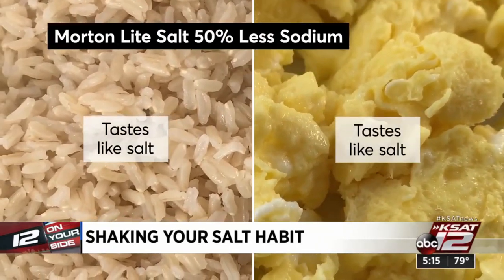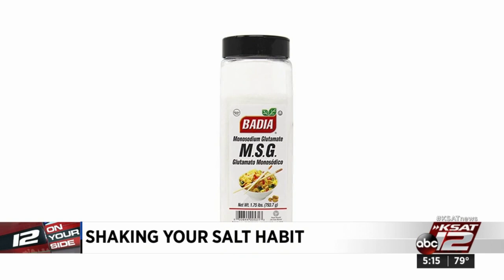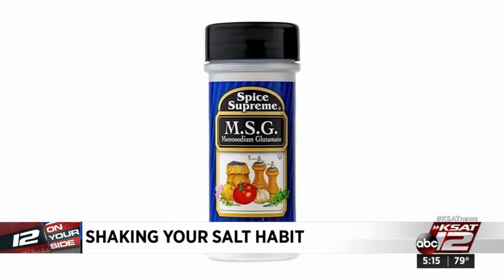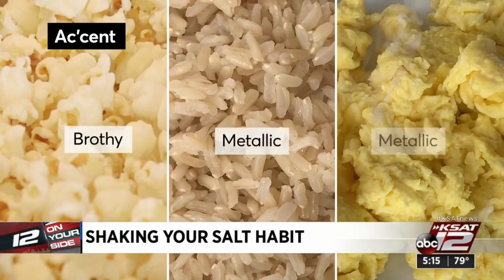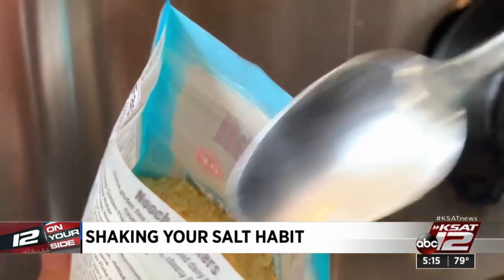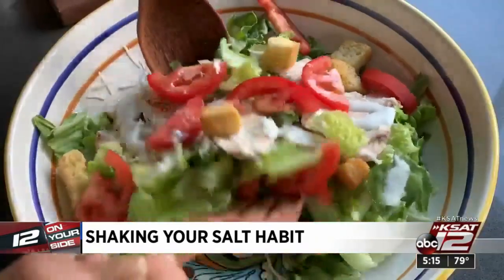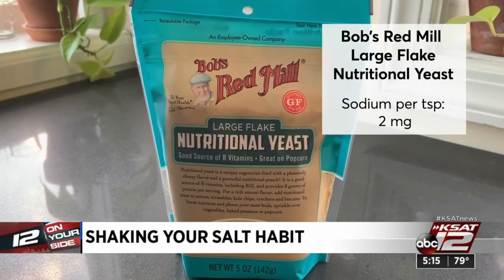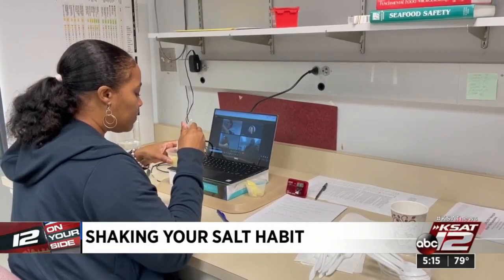In rice and eggs, it was hard to tell the difference, but popcorn tasted slightly bitter. MSG products add a savory flavor. Testers said Accent seasoning tasted more brothy than salty, but liked it on popcorn — though they detected a metallic flavor on rice and eggs. Nutritional yeast can be used as a sodium swap in veggies, soups, and salads. Testers said Bob's Red Mill Large Flake Nutritional Yeast had a cheesy umami flavor.